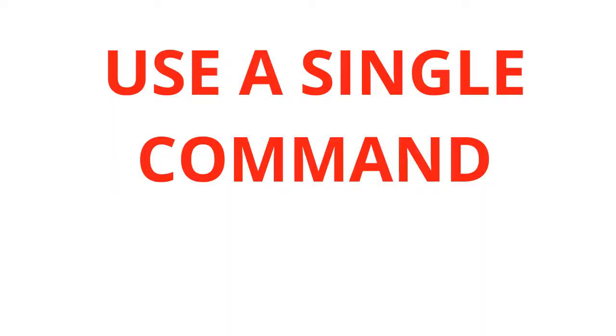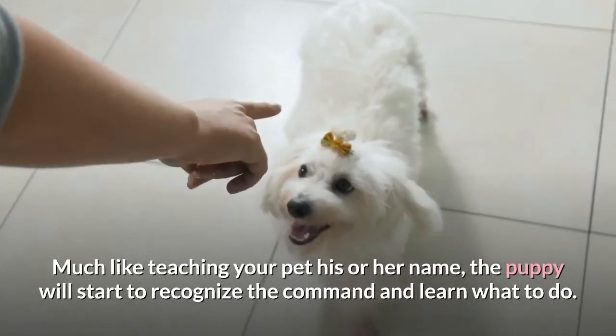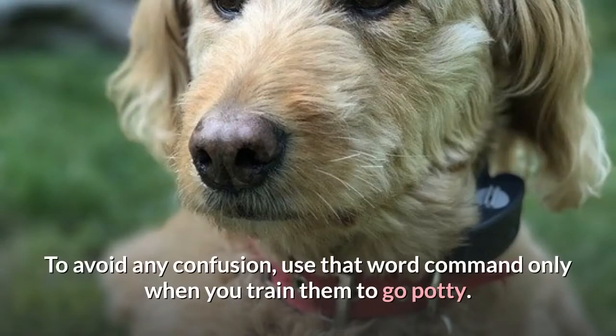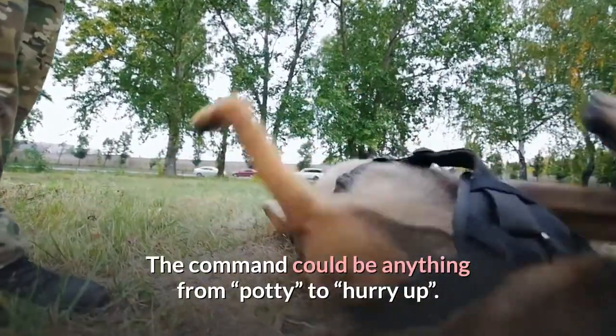Use a single command: Choosing a specific word command can be helpful, especially down the road. Much like teaching your pet their name, the puppy will start to recognize the command and learn what to do. To avoid confusion, use that word command only when you train them to go potty. Repeat your unique command word in an upbeat voice each time your puppy is in the act. The command could be anything from "potty" to "hurry up."